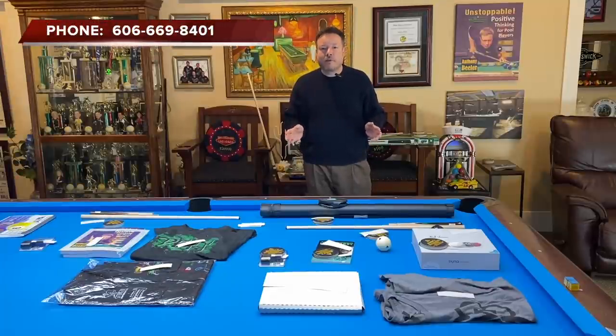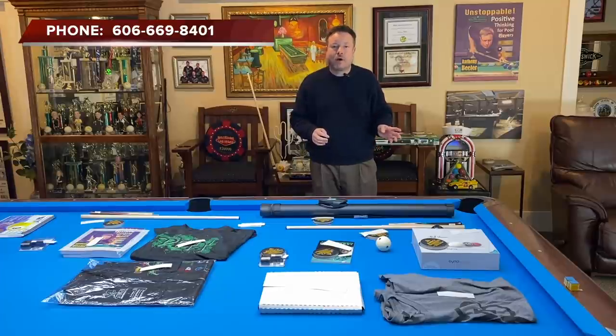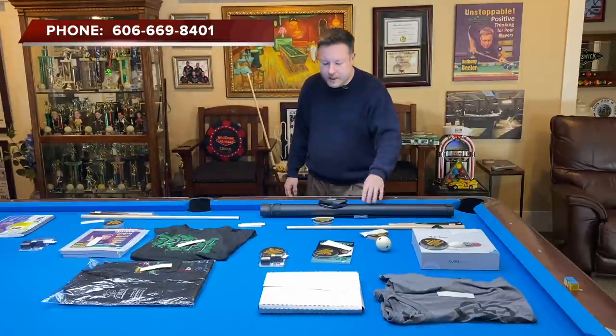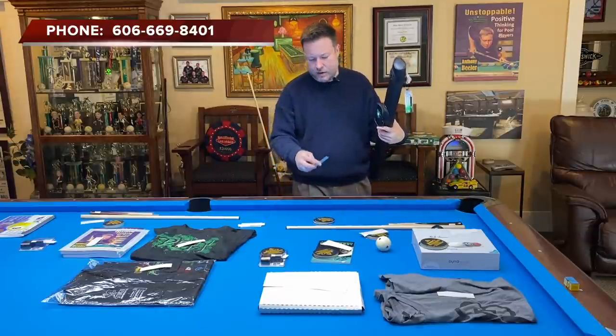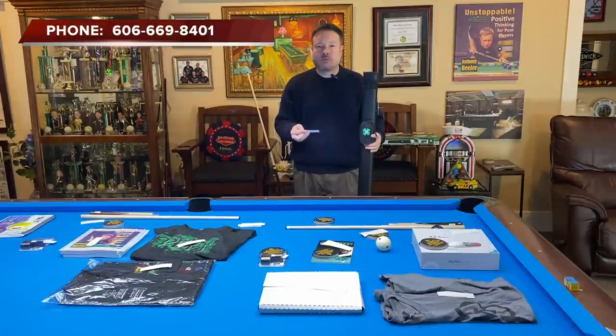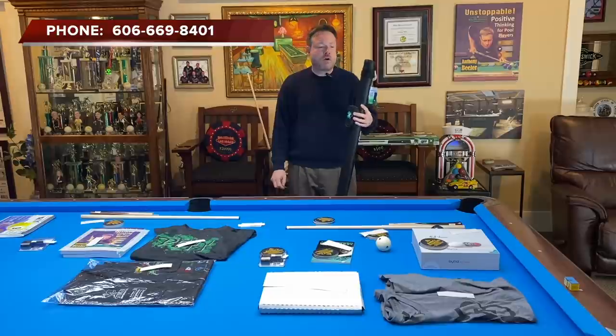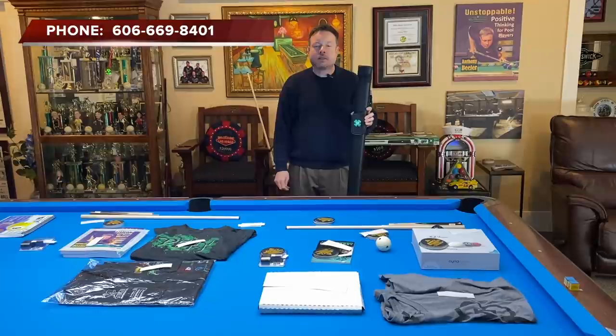Now it's time for our big giveaway. I'm going to name the prize, name the person who has won the prize, and give you the last four digits of their phone number, because there may be more than one person with the same name. The first prize is this McDermott case. The winner of the McDermott case is Joshua Wenzel. The last four digits of Joshua's phone number are 2265. If your name is Joshua Wenzel and the last four digits of your phone number are 2265, be sure to call and make arrangements to get this wonderful one-by-one McDermott case.